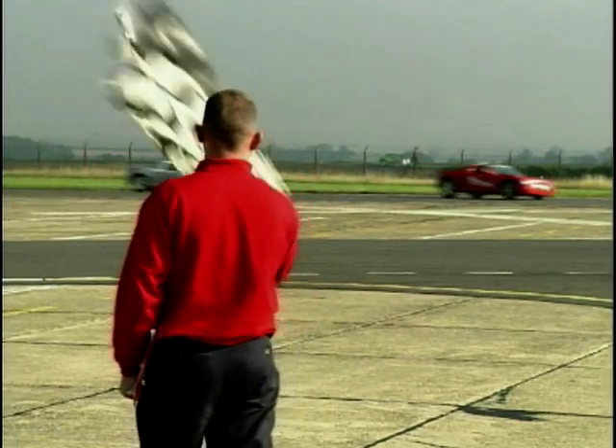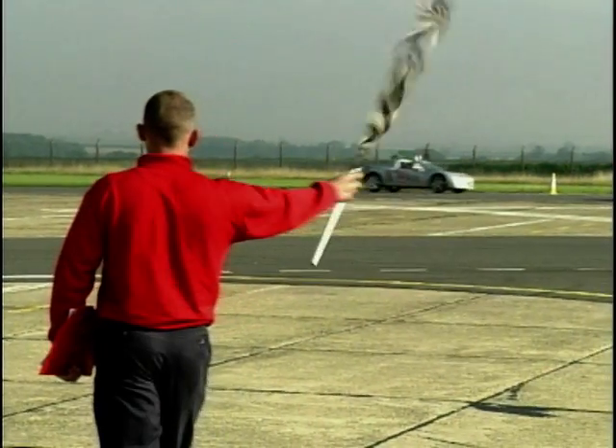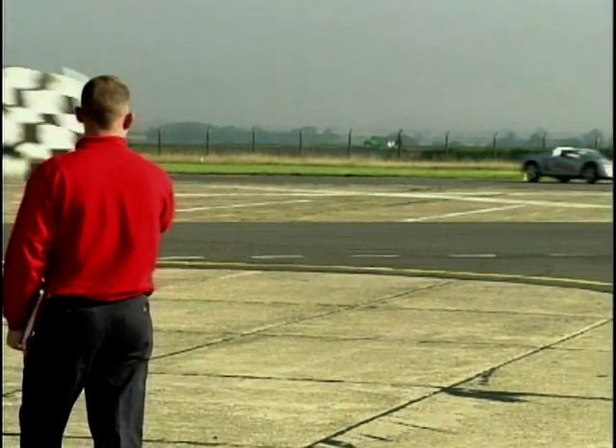Join me again next week when John Palmer's creation, the Palmer Audi, is put to the test by the one and only me.